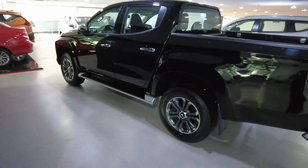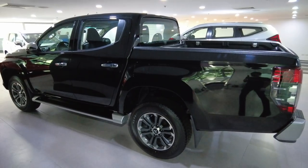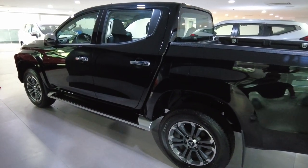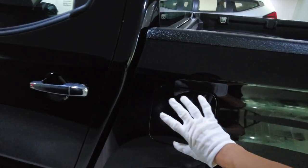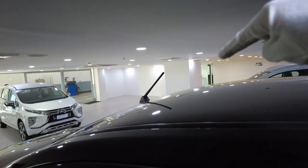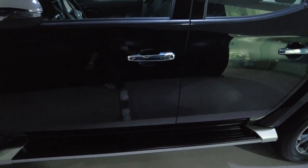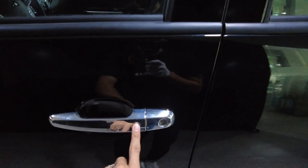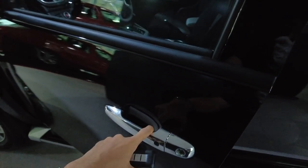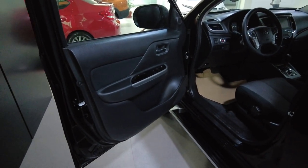That's the exterior of the Strada GLS 2.4 liter 4x2 automatic transmission. Now let us go inside. The gas cap is here, and there's an antenna there. With the key on me, just press this and it turns on the light and unfolds the side mirror.